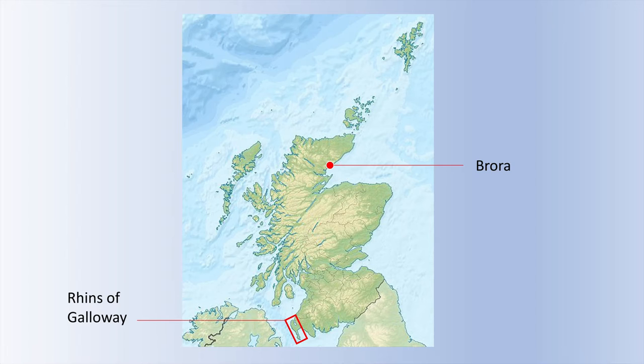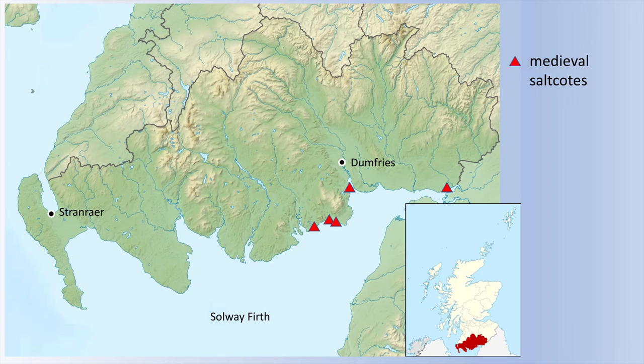The Solway Firth has a long history of salt production. Earlier this morning, Richard was talking about some of the medieval salt works, and there were these fleeting sites all along the Dumfriesshire coast, as far as Annan in the far east. During the early post-medieval period, fleeting actually continued. There were these sand-washing sites in the Annan area which worked right until the 1820s — the latest fleeting sites certainly in Scotland, and some of the latest in the UK.